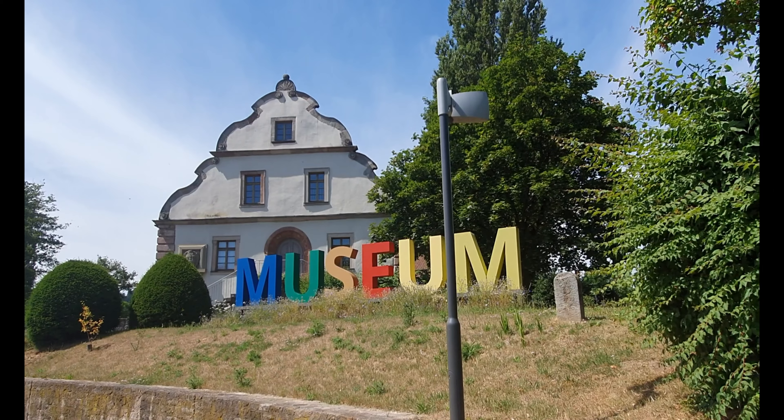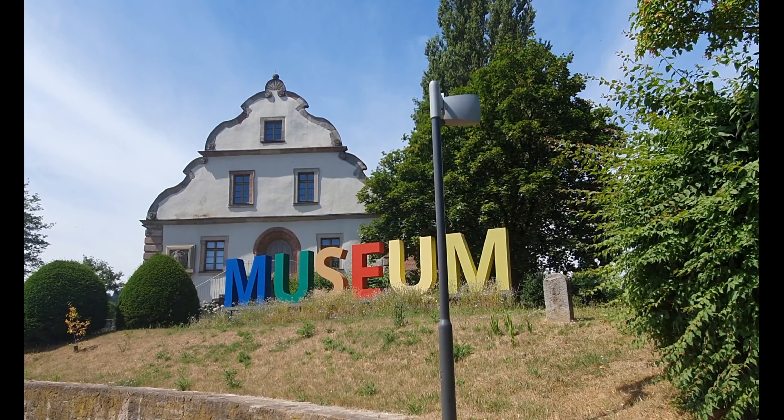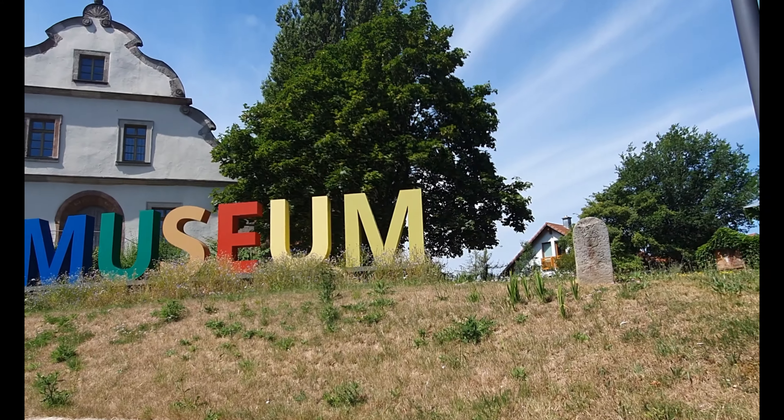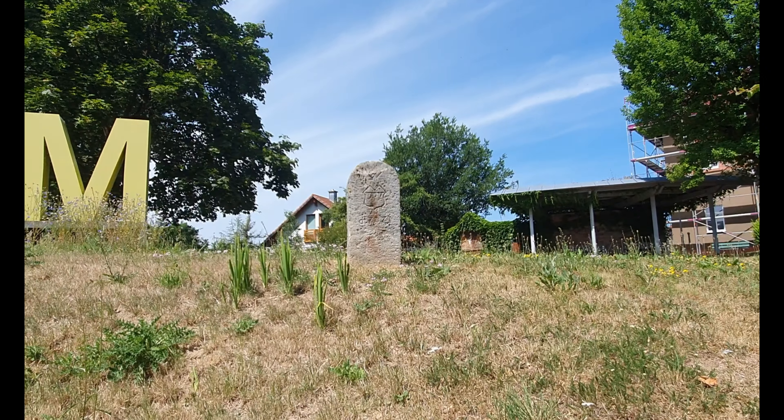So this building is the Herrenmuller — the mill of the Lords of the Manor. It's today a museum — you'd never have guessed that hadn't I told you. This building dates to the 17th century.